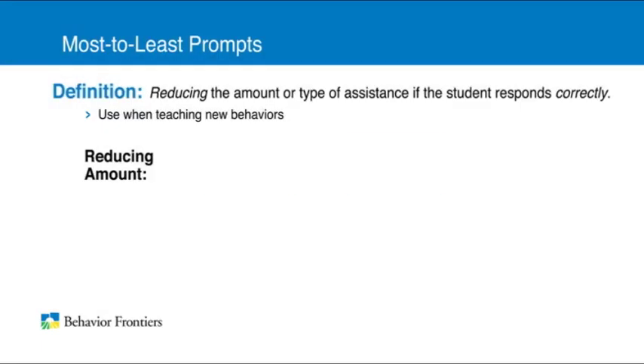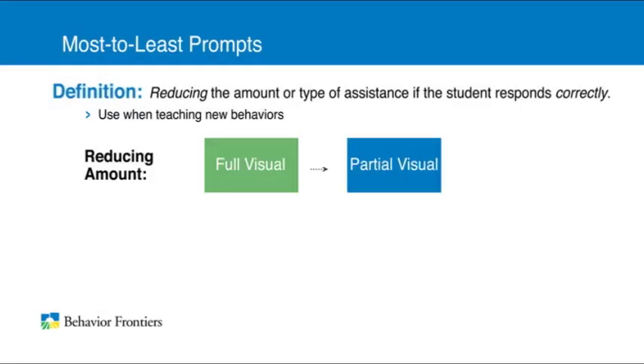This next example shows an instructor reducing the amount of a visual prompt when teaching a student her phone number.